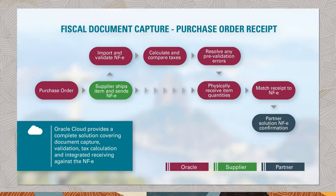Oracle Fiscal Document Capture solution is included with your inventory application and enables an integrated receiving model that allows you to capture the fiscal documents sent by the seller, pre-validate it against your order, calculate and compare taxes, manage discrepancies, and record purchase receipts in the context of the fiscal document.